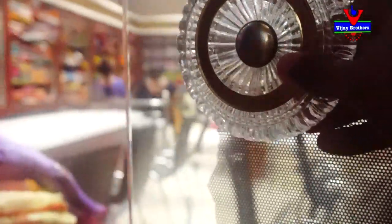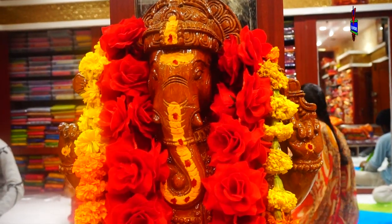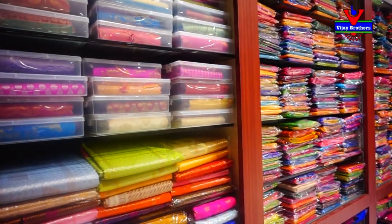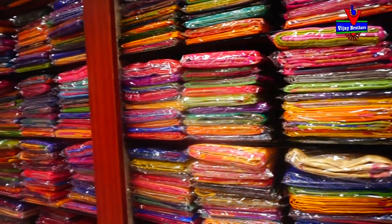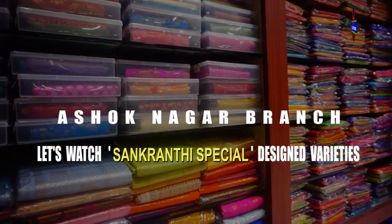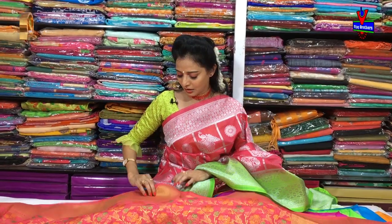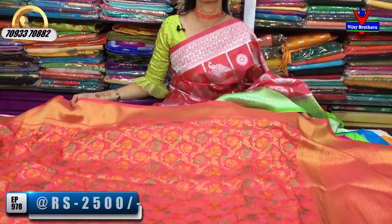We will show you two varieties. First, I am going to choose the Sari — the Kanakambaram color. They are very beautiful.